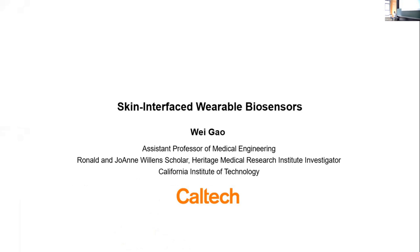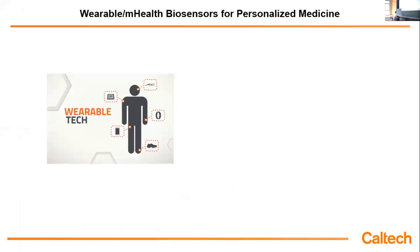It's my pleasure to share our recent research on skin that affects the world of biosensing. I'm Wiko, currently Assistant Professor of Medical Engineering. Medical Engineering is a very new department. My group has around 30 members right now, and most of us are working on developing wearable biosensors for personalized healthcare.